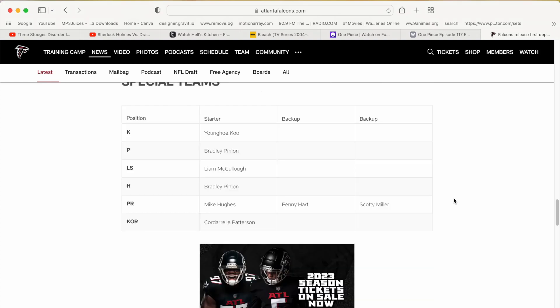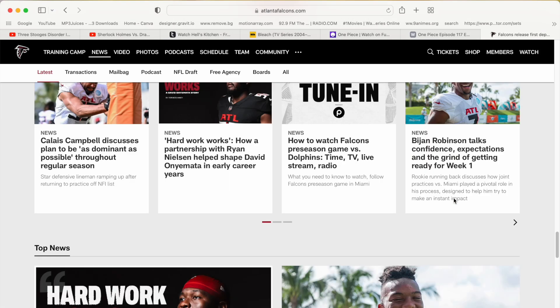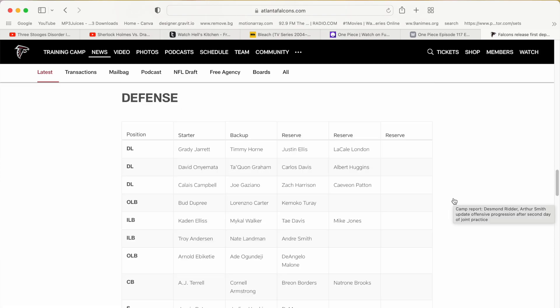Let's quickly go over the special teams units — kick returns and punt returns. It's very interesting that Mike Hughes got the starting punt return job because I thought it would be either Scotty Miller or Penny Hart, since that's why we got Penny Hart from Seattle. And then CP is the kick returner. I'm actually kind of surprised there's no backup listed for him, but that's pretty much it.